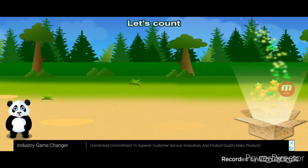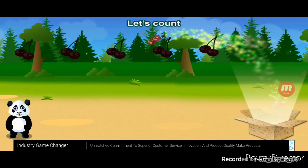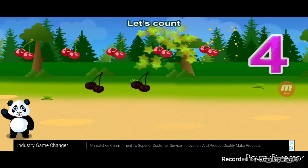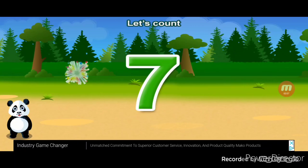Let's count. One, two, three, four, five, six, seven. Seven. Correct.